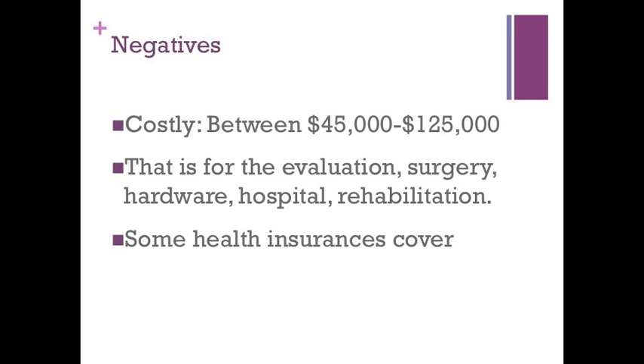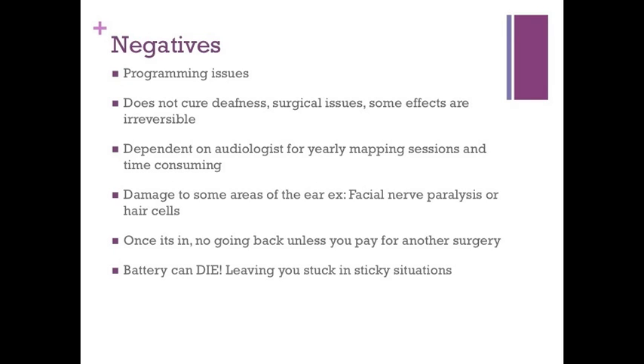A negative view of the cochlear implant is that it can be a costly, invasive surgery. One must cover more than just the operation itself, and it is not always covered by insurance. There can be technical difficulties as well as a time commitment for follow-ups. There are risks with physical impairments not limited to paralysis, and patients must be aware of the battery life of their device.